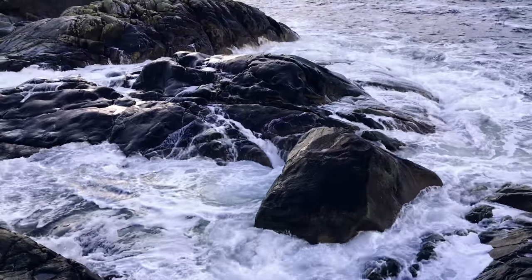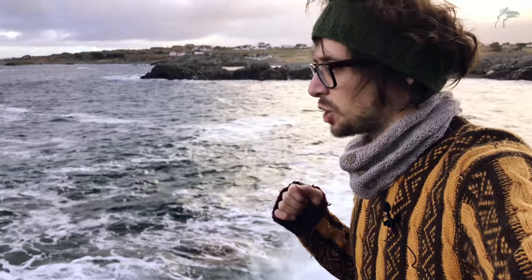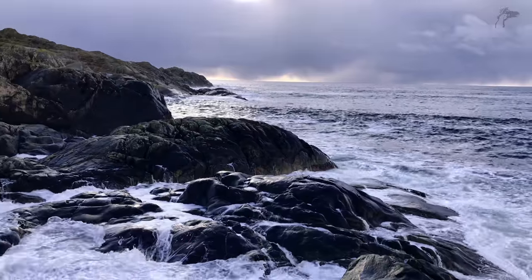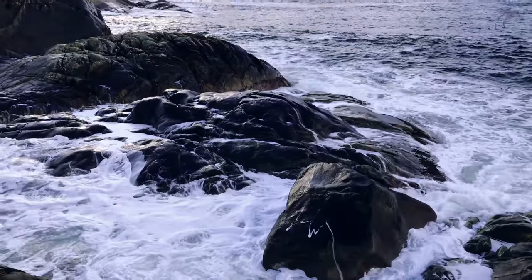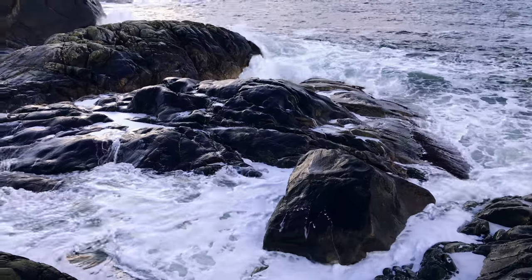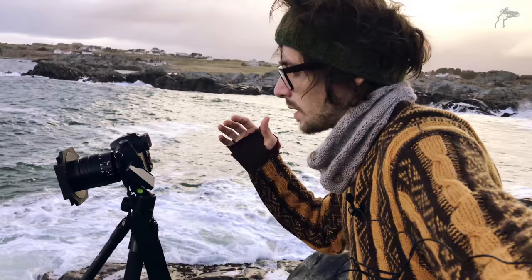I'm quite happy with the location — this is definitely a good spot. I'm getting the entire coastline in the picture and I put my focus on that rock there. I'm quite happy with the composition, the clouds, and the waves. So this is pretty pretty good.